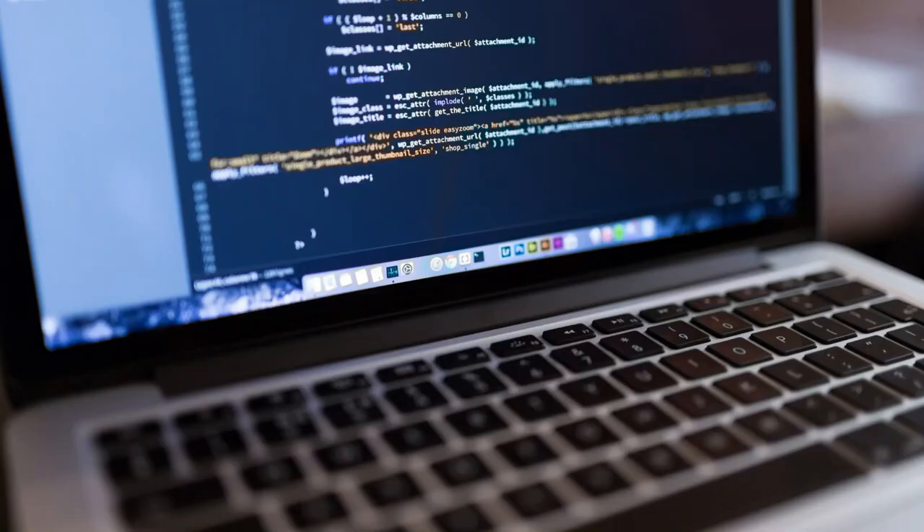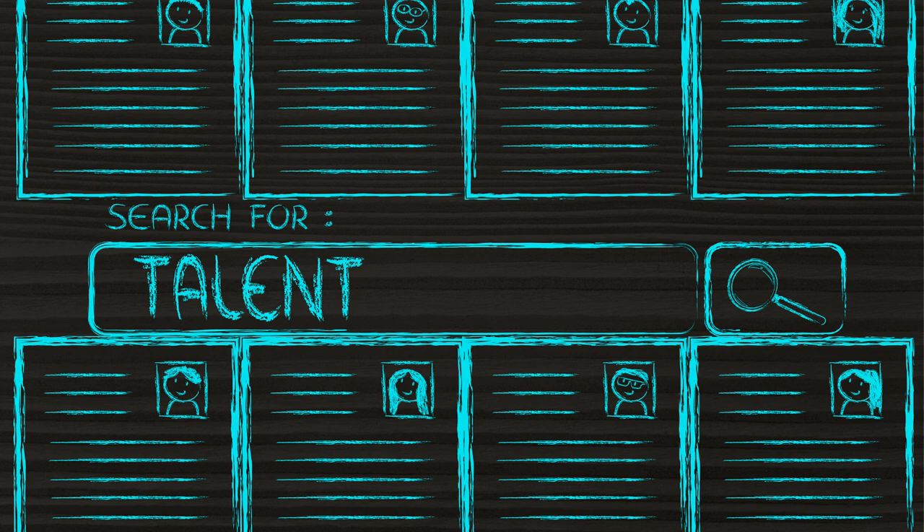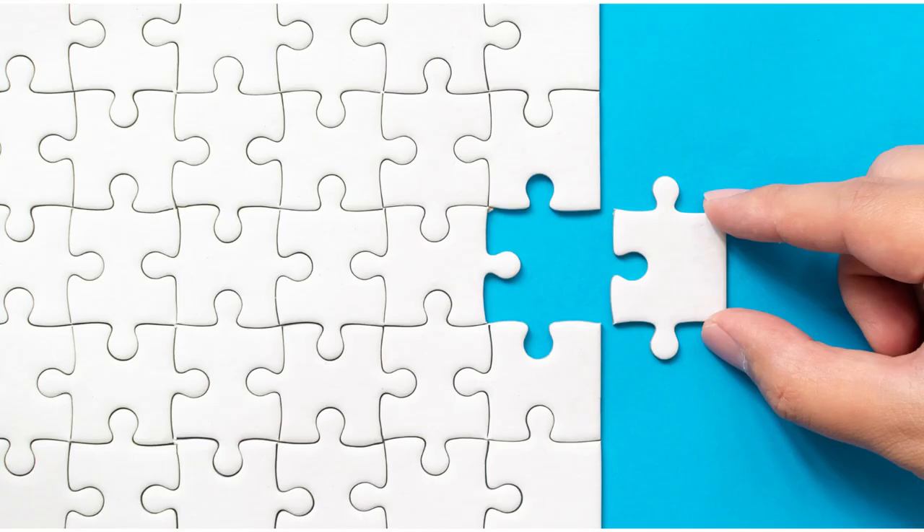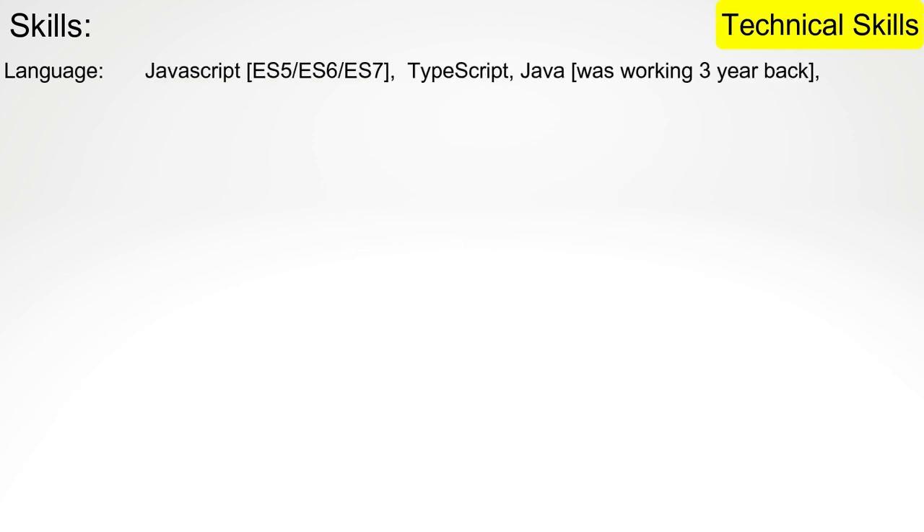Next is the technical skills section. This section will give a quick glimpse of what all you know — in short, these are the keywords IT companies and recruiters are looking for. Don't mention all the skills you know at first; first, mention those in which you are an expert. You might be familiar with five languages but expert in two. For Mr. Iron Man as a full stack developer, languages include JavaScript, TypeScript, Java or C++, and SQL for databases. JavaScript comes first because that is the strength — always put what you are good at first.